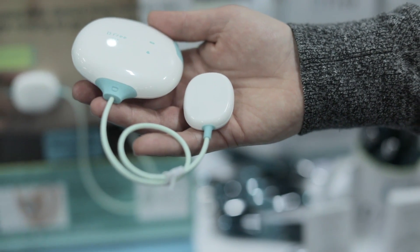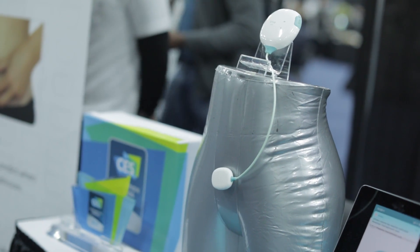We create a product called D-Free, which is a portable bladder scanner. It's a wearable device that detects how much urine you have in your bladder. It's designed primarily for seniors and people with disabilities.